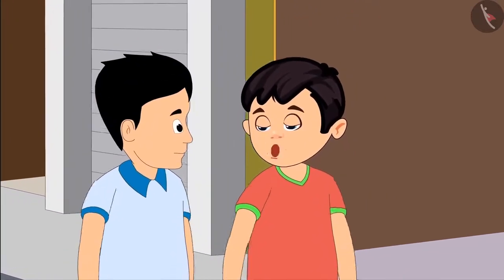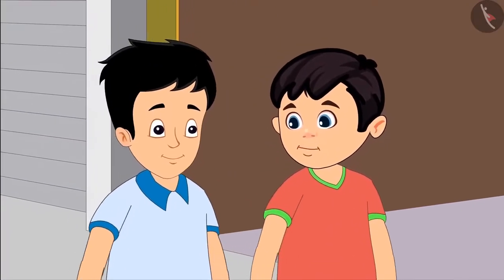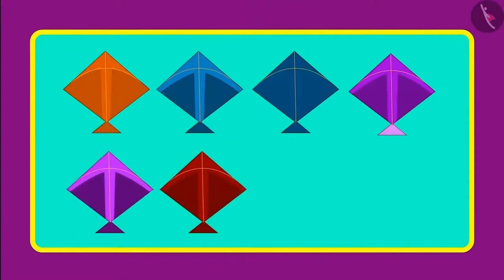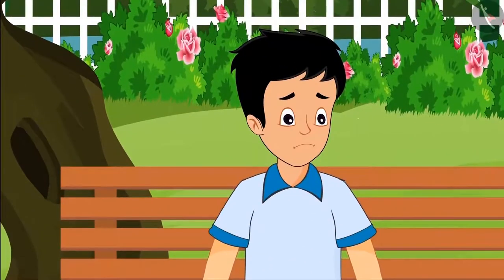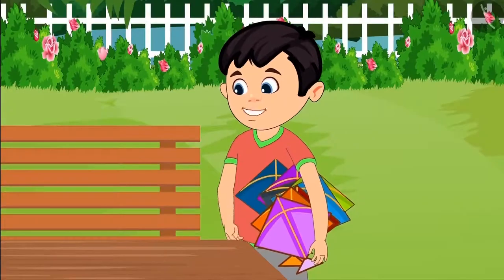Yes Sonu, I too want to fly kites all day. I will take eight kites, we will have fun all day. Uncle, give me eight kites and also give two reels of thread. One, two, three, four, five, six, seven, eight. So children, Chotu bought eight kites, but by now the shop was left with no kites. Now Sonu got sad and sat under a tree nearby.